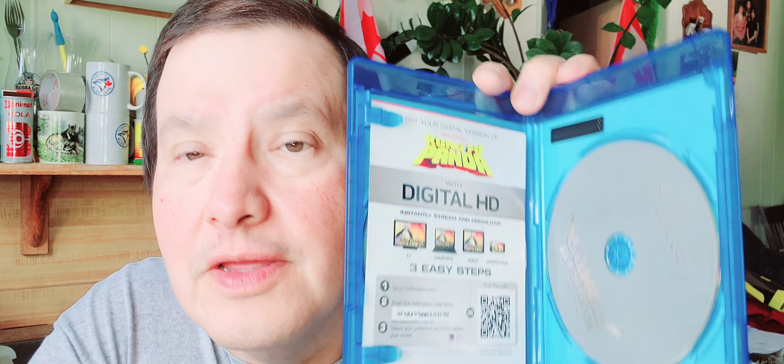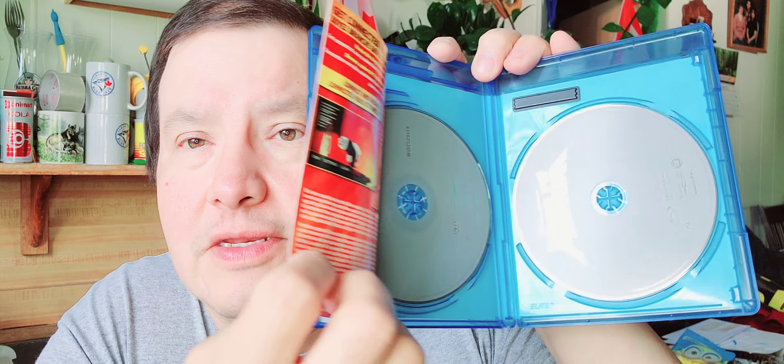The next one is Kung Fu Panda — Jack Black — the first Kung Fu Panda. You get the DVD, the Blu-ray, and the digital copy. The digital might have expired, but I paid two dollars for this one too.